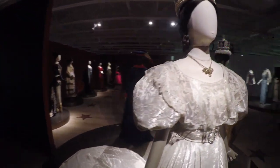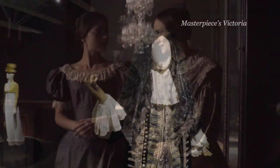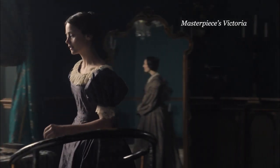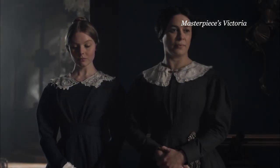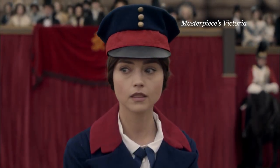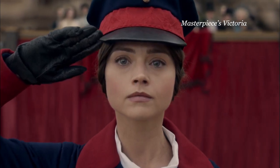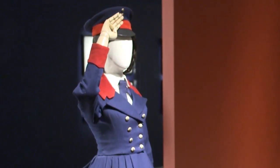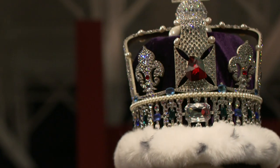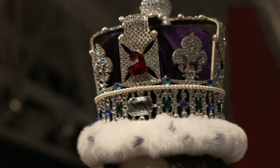They craft the mannequins to fit the costumes and style the wigs to match the hairstyles of the day. One student even replicated Victoria's crown using a 3D printer — it took 52 hours to print.